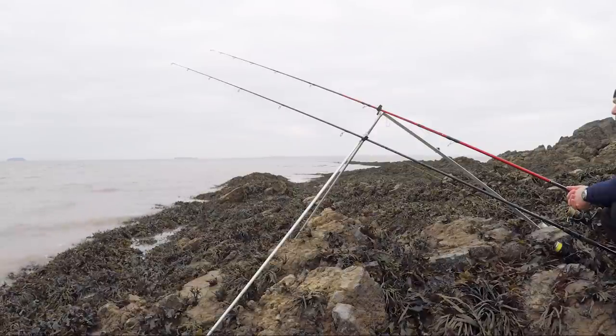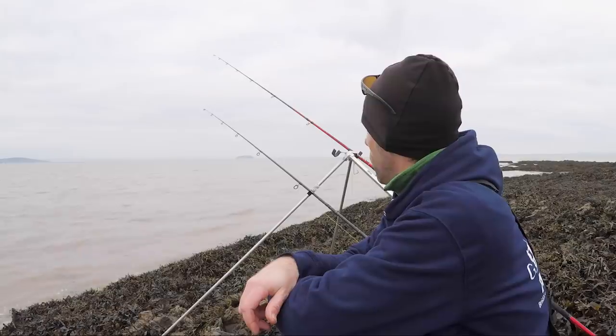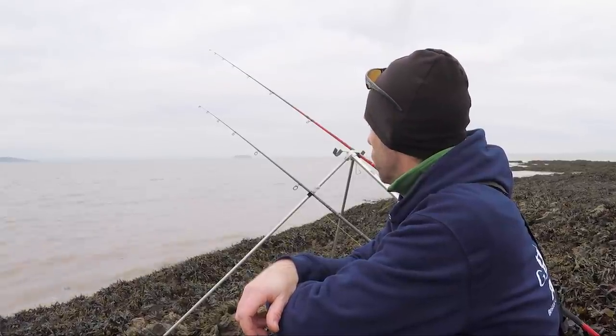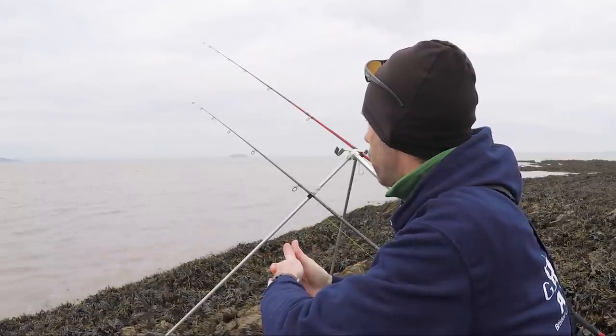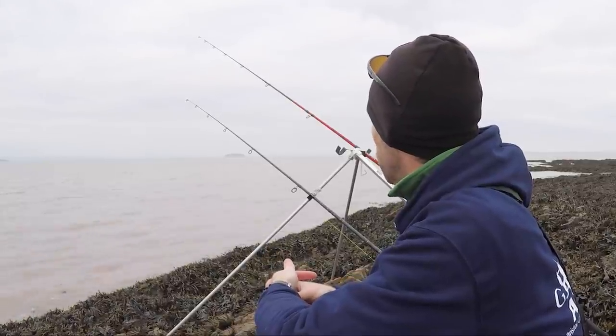I've got to fancy that left-hand rod, really have. It's literally right up against the side of the reef here. I'm not a massive fan of early morning low water sessions for bass, especially at this time of year. I do think that overnight, while it's still quite cold, the mud gets chilled, the shallow waters — not particularly enticing for fish to move in over.